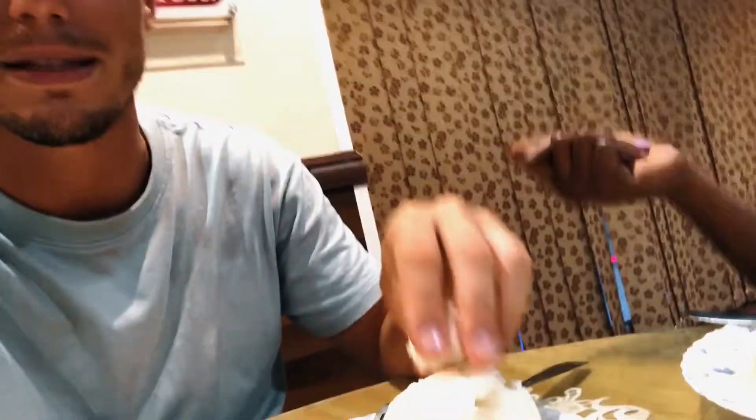I believe matoke grows only in Uganda, Kenya, and that region of Africa. On my plate I also have this white substance called ugali — it's made from maize flour, basically corn flour. You're supposed to eat it with your hands: take a piece, crumble it a little, make it into a small bowl, and then dip it in the sauce or grab a piece of meat and enjoy.